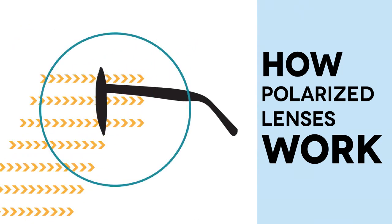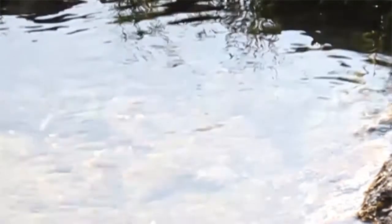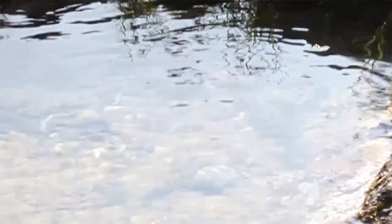Normal lenses can protect your eye from UV rays, but they can't filter glare. Only lenses with a polarised coating can filter horizontal light and eliminate glare. You can see here that sunlight is reflecting off the surface of the water and producing glare.